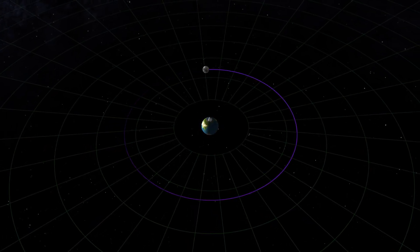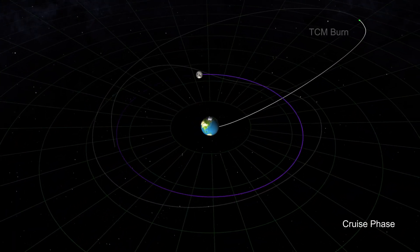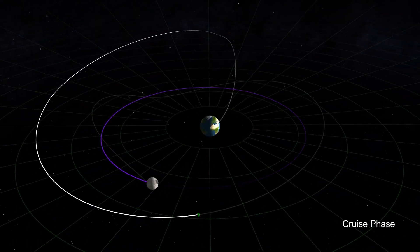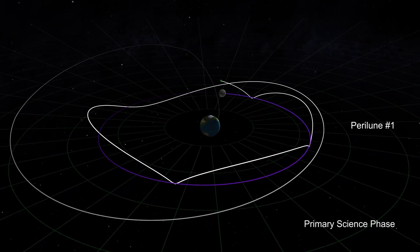The mission was selected by NASA's Advanced Exploration Systems in 2014, and is currently funded by the Small Spacecraft Technology Program. The mission is scheduled to launch aboard a SpaceX Falcon 9 rocket, no earlier than November 22nd.